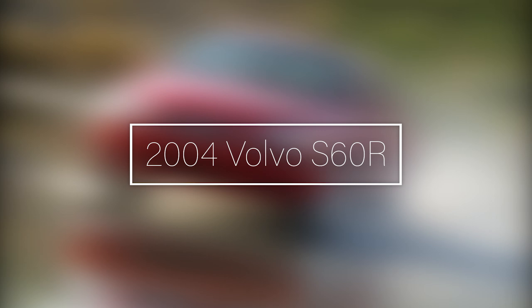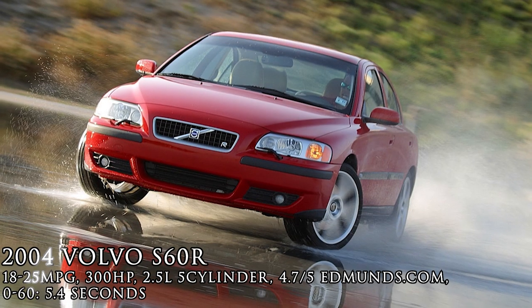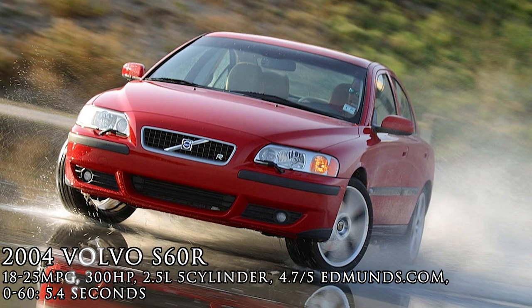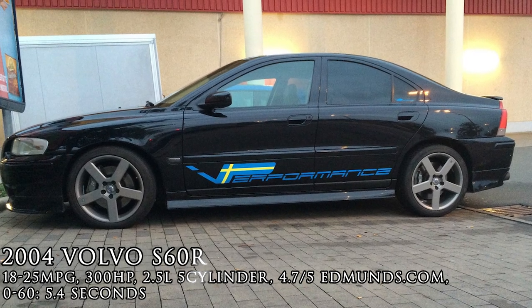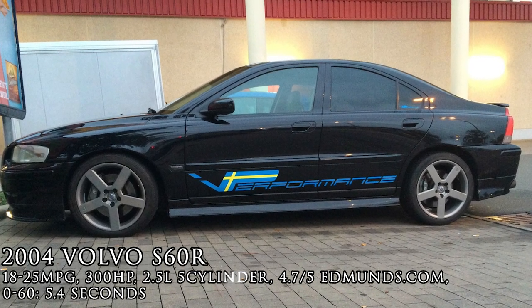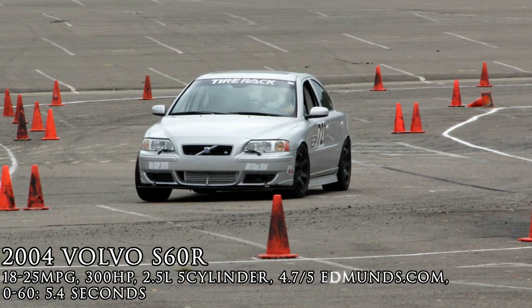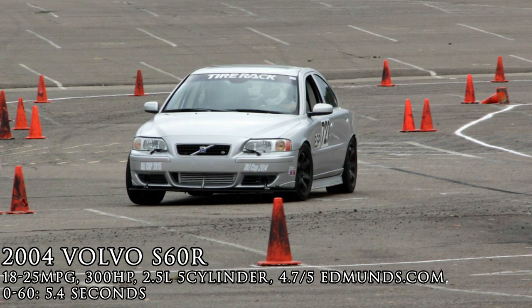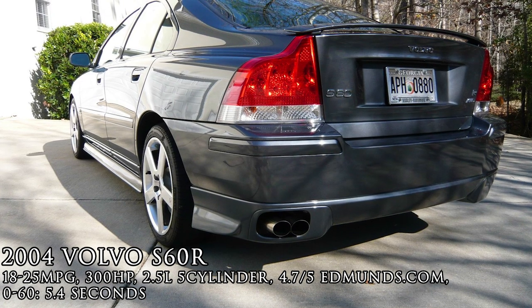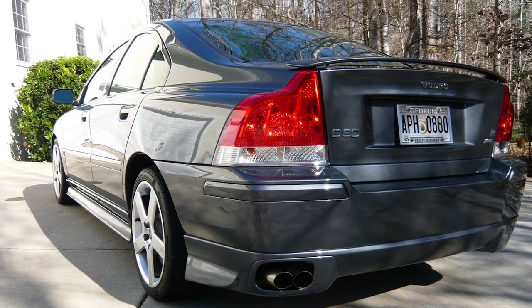2004 Volvo S60R. I can hear the comments going, 'Volvos aren't sports cars.' Well, you are incorrect. Yes, Volvos are fantastic in regards to safety and smooth controlled drives, but they can come with immaculate performance. Without its turbo, the engine output is 208 horsepower — with it, it's 300. It isn't the most refined car to take down other drivers on the track, but with its odd inline 5-cylinder effortlessly revving to 6,500 RPMs with minimal turbo lag, it's fine.